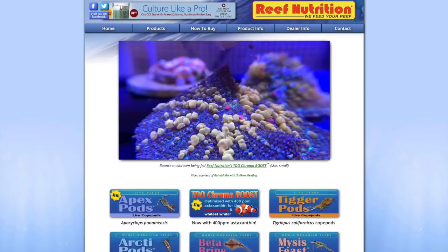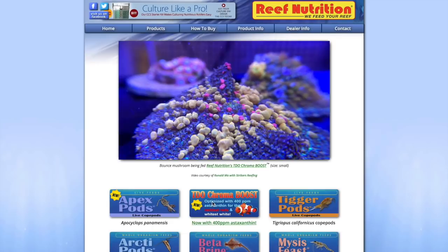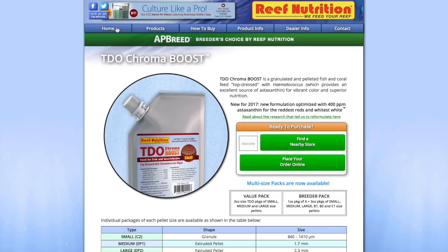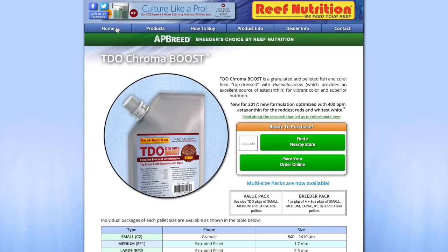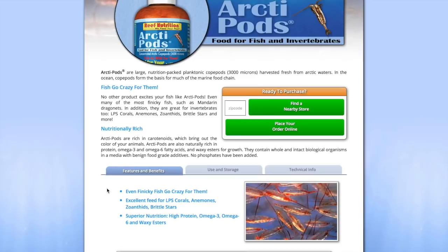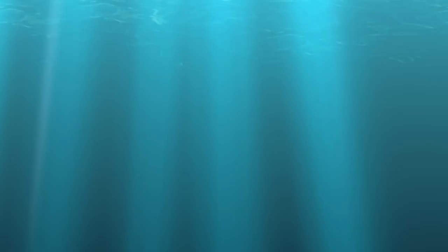Coming in at number 2 is Reef Nutrition. Reef Nutrition has some of the absolute best foods on the market — a combination of live foods as well as preserved foods, and most if not all is used in aquaculture. Last year on the podcast I had a clownfish breeder on, and they talked about the TDO Chroma Boost as well as a couple of other Reef Nutrition products — primarily that's all they use to breed clownfish. They have live Copepods, Photo Feast, Roe, Roti Feast, Trigger Feast, and so many amazing live and preserved foods for your reef tank. I guarantee you and your fish are going to be happy with Reef Nutrition.